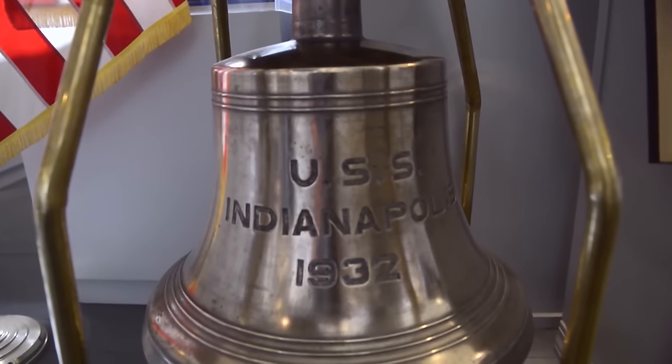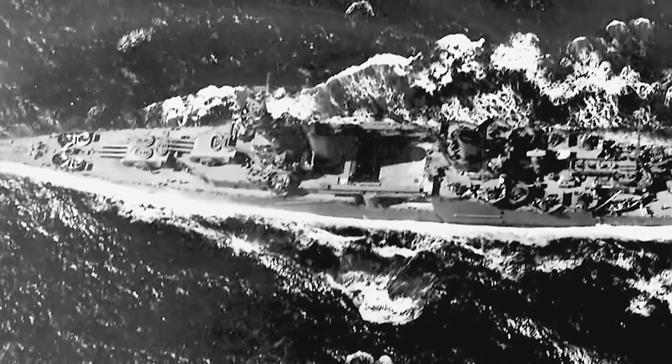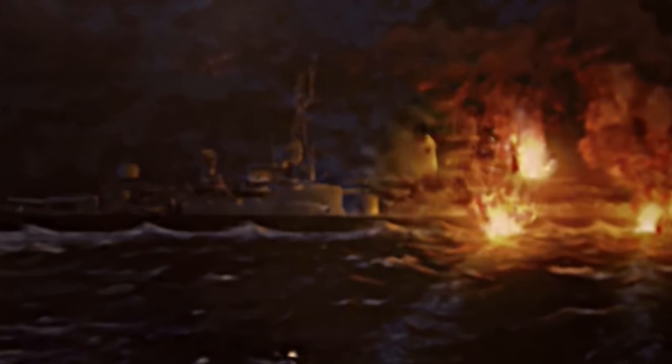A Naval History and Heritage Command historian recently uncovered information that sheds light on the loss of World War II cruiser USS Indianapolis. While reviewing the Navy's holdings and other information related to the Indianapolis, Dr. Richard Holver found a blog post and a photo from a World War II sailor who shipped past Indianapolis less than a day before it sank.